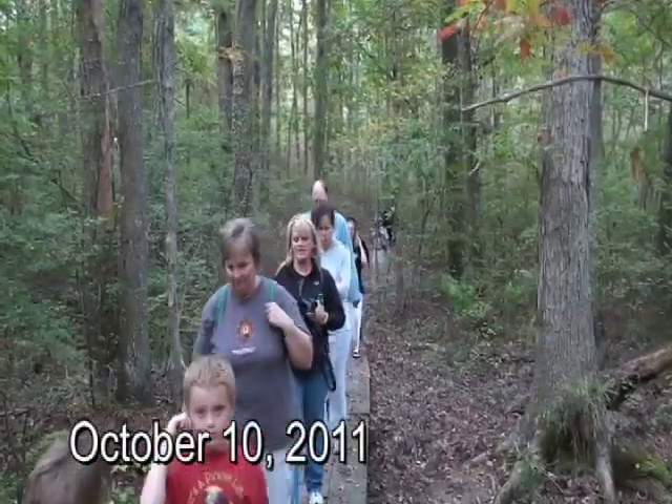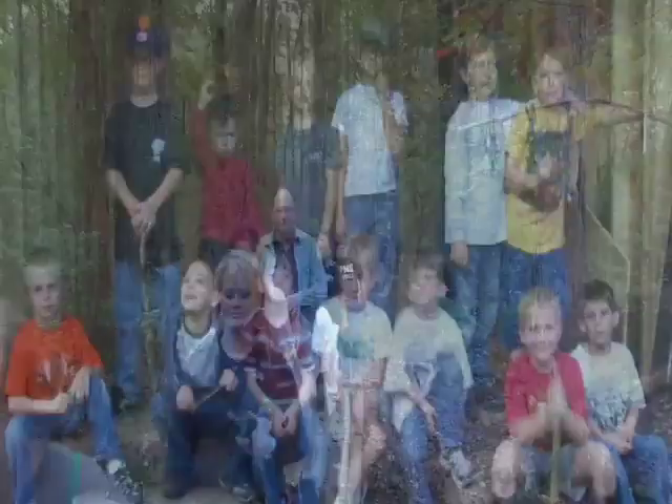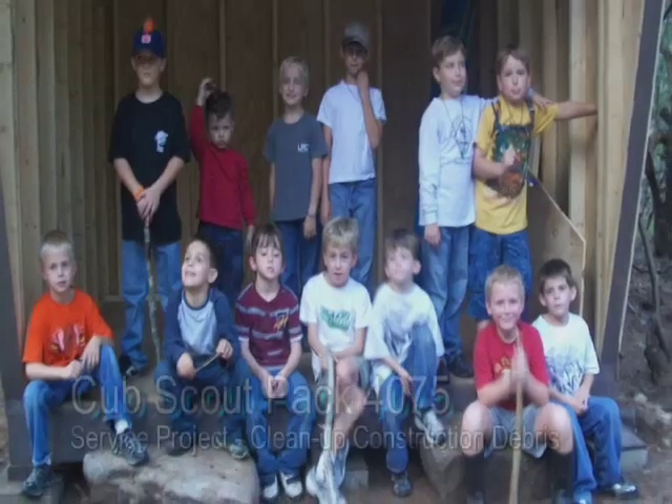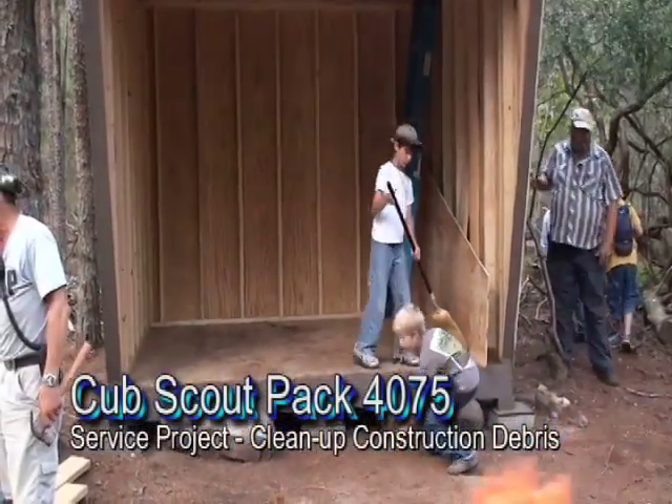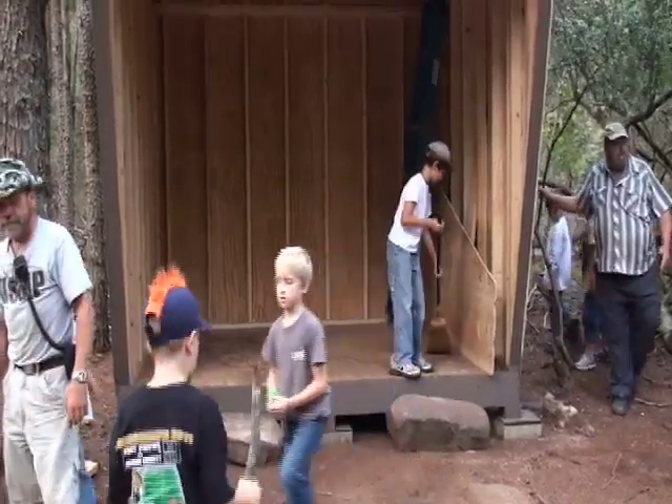Members of Cub Scout Pack 4075 from Fisher, Alabama hiked to the backcountry campsite, where they cleaned up construction debris from the shelter as a service project. Then they learned about the Leave No Trace program.